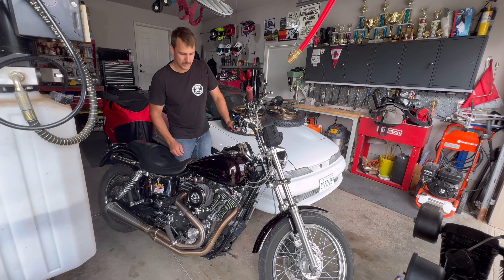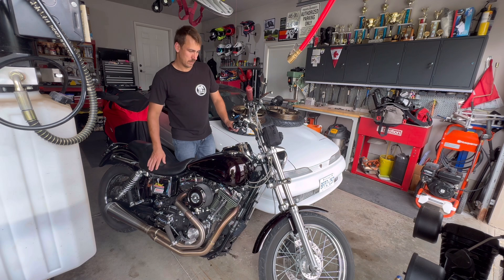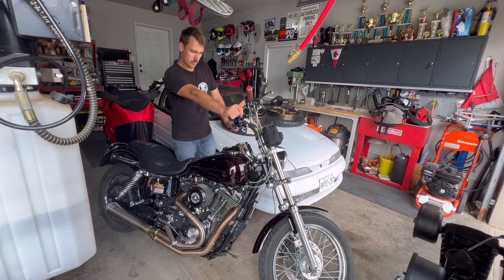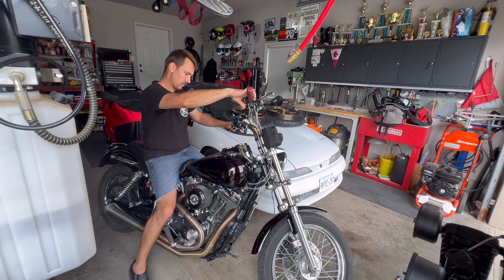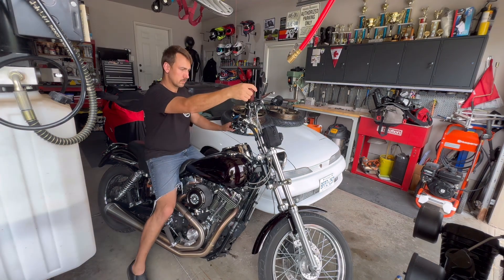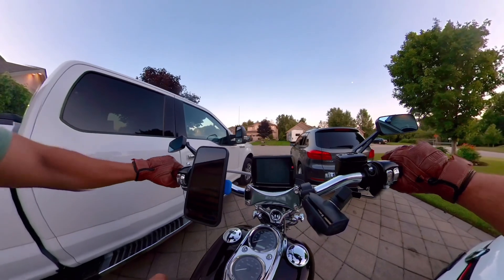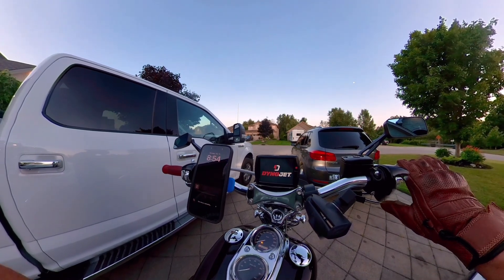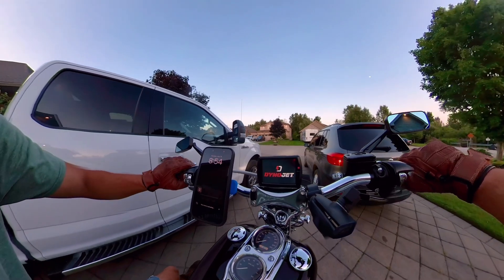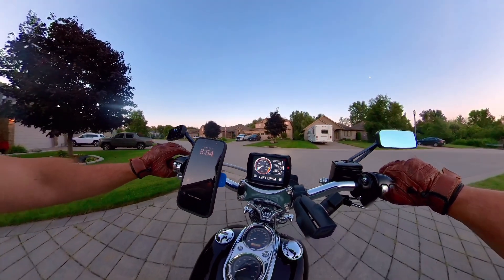I can't take it out for a test drive right now - watching the kids while the wife is out grocery shopping. But I can start it up just to make sure it runs. Finally got a chance to take the bike out for a short little ride before the sun goes down. We know it fires up and runs, but we'll see how good it runs.